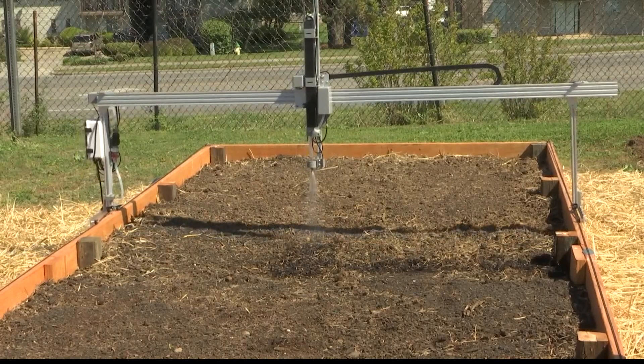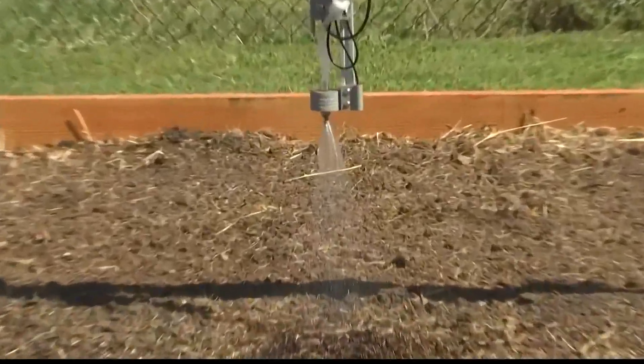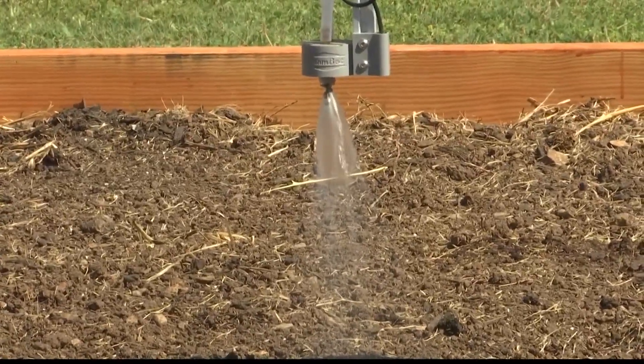The Wi-Fi controlled farm bot is capable of watering, weeding, and raising a bed. It's weatherproof and has a built-in camera to monitor the garden.